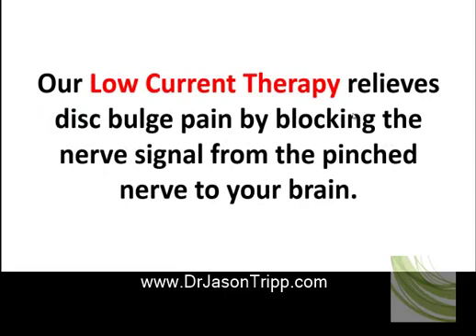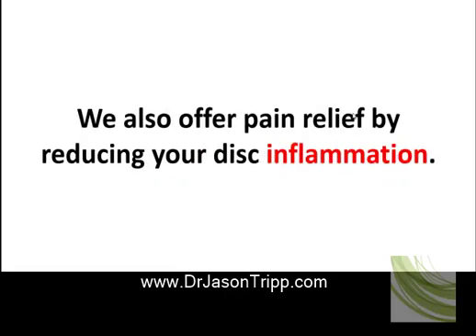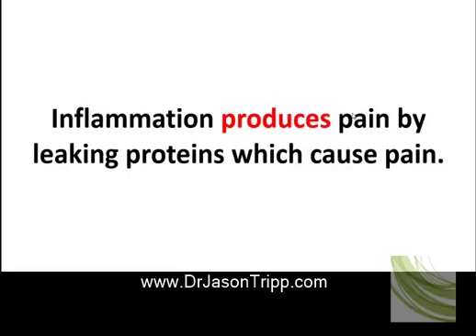Our low current therapy relieves disc bulge pain by blocking the nerve signal from the pinched nerve to your brain. These are the same pain receptors in the brain and spinal cord that are targeted by pain-relieving drugs, but without the side effects. We also offer pain relief by reducing your disc inflammation, which produces pain by leaking proteins that cause pain.